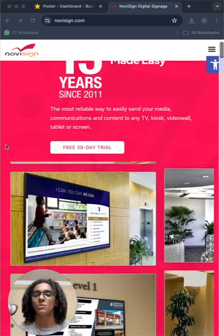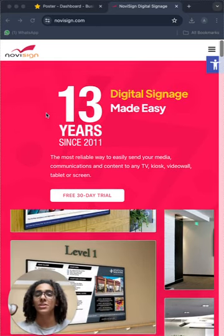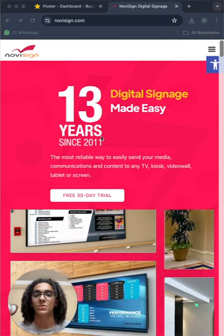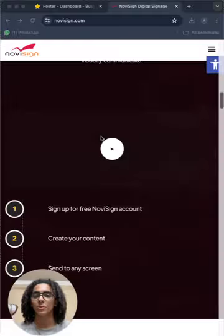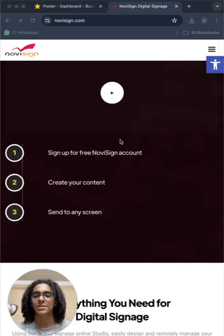First of all, they offer you a free 30-day trial, which is really nice. They have 13 years — since 2011 — of experience in the digital signage field. And it's very simple to use: you just need to sign up for a NoviSign account, create your account, and send the content to the screen directly.